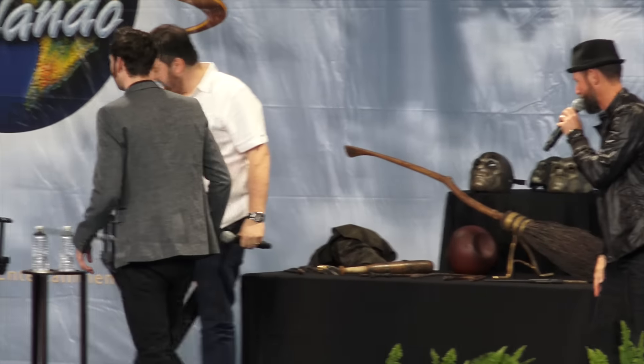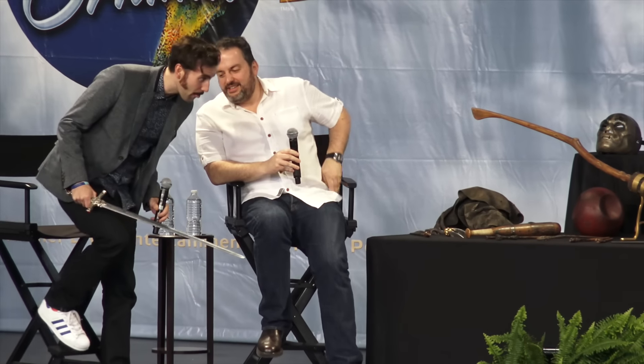Good to have you back with us again. That was some pretty handy sword work. What was that experience like going through those scenes?